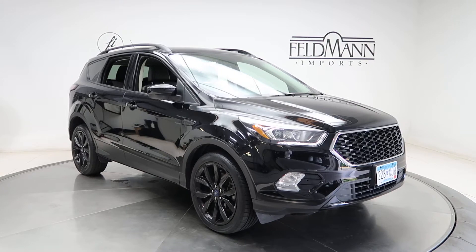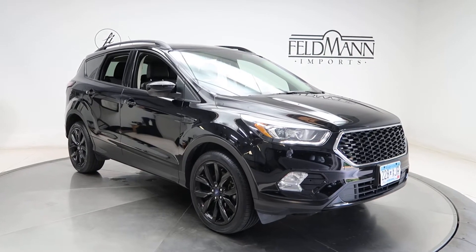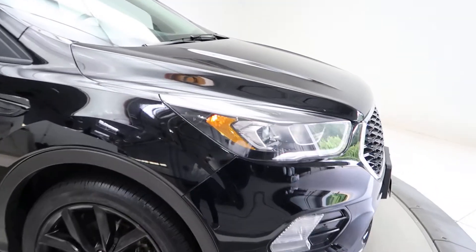For wheels we've got 19 inch blacked out wheels. The tires are in good condition, and we have LED daytime running lights.